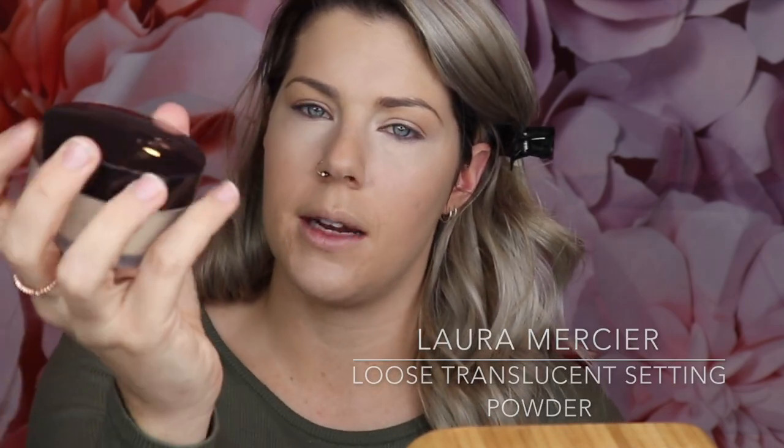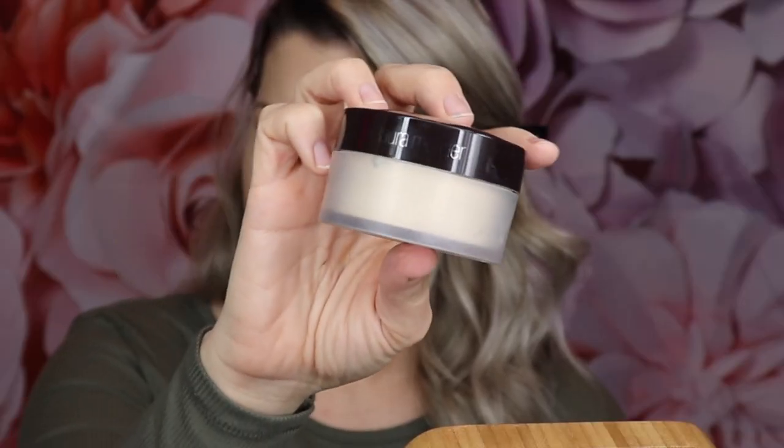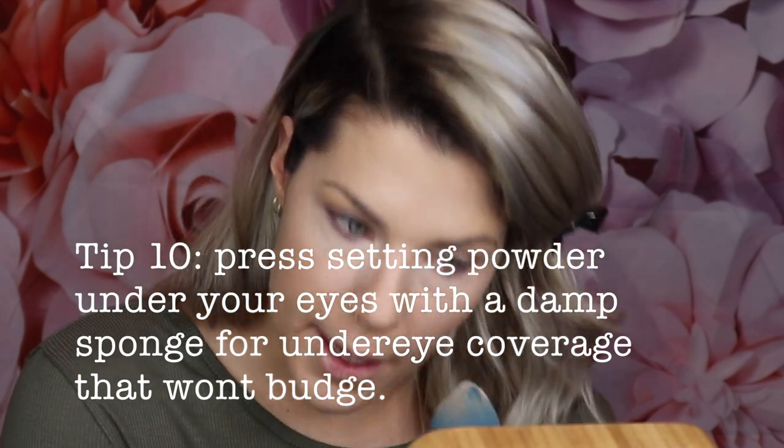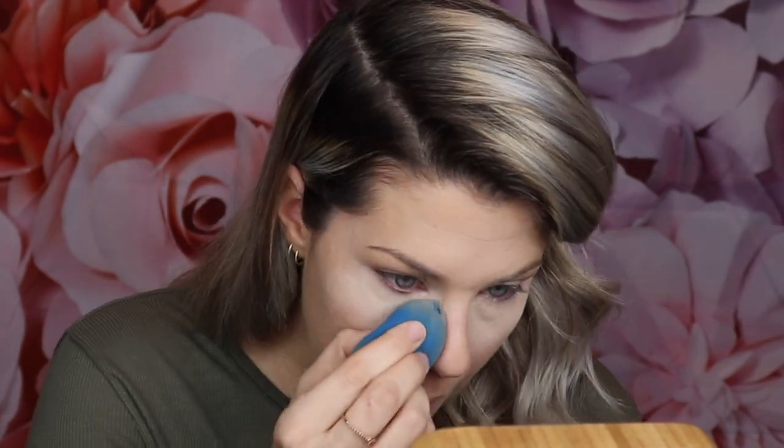The next step is setting powder. I highly recommend the Laura Mercier Translucent setting powder. Go in with the same Beauty Blender, pick up some product, tap it off, and then press it into the concealer under your eyes. Don't blend it — just press it in. It will start to melt into your skin and take the moisture out of your concealer, which is an absolute essential step to make sure your concealer doesn't start to melt and slide down your face and sink into your fine lines around your eye.